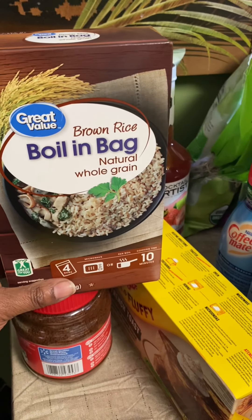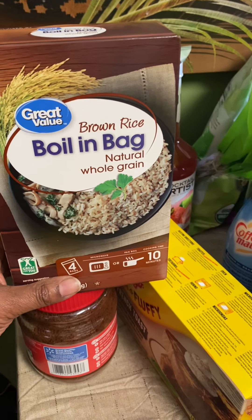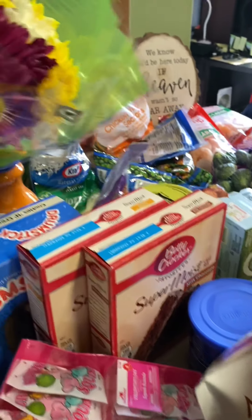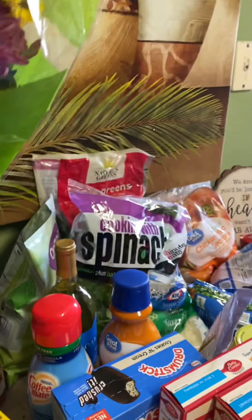I got this boiled-in-bag rice, whole grain. One day I might make shrimp fried rice or rice and beans — I'm going to do something with it. Oh yeah, I got my fresh flowers — I love fresh flowers. These are $4.98.